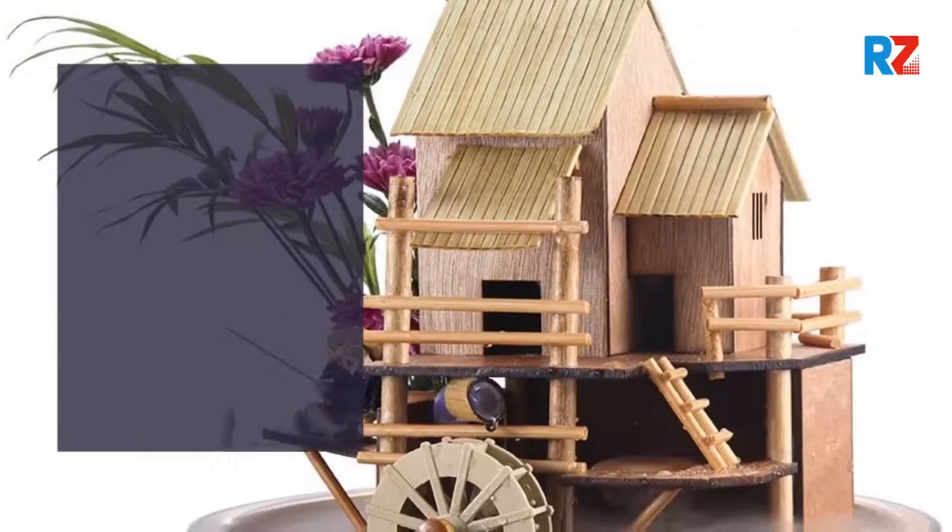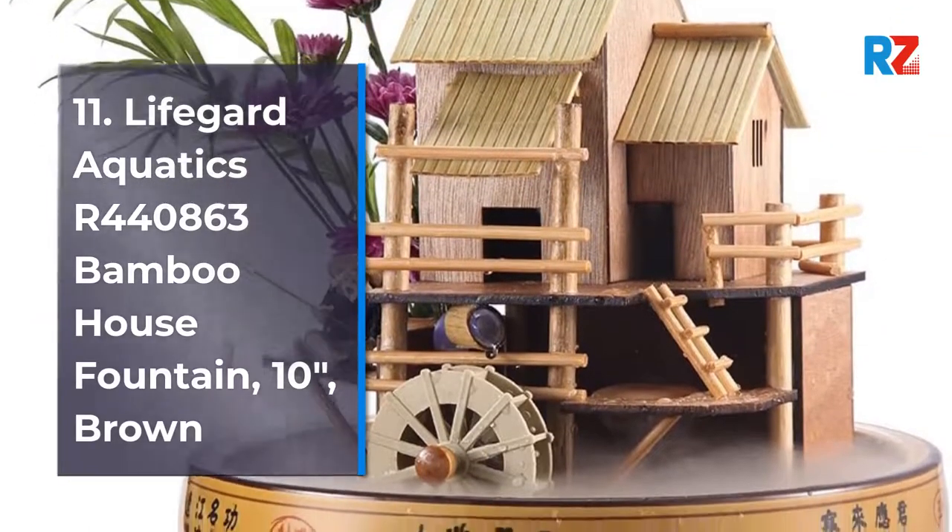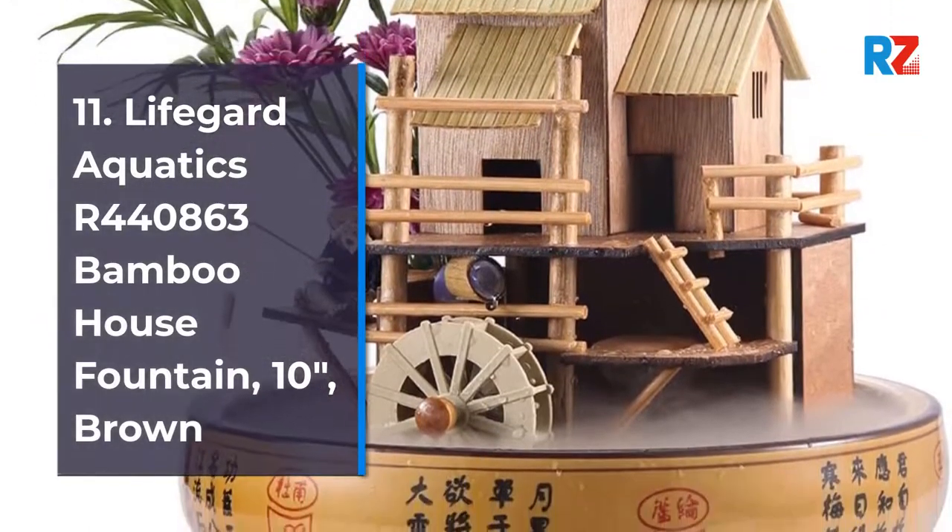11. Lifeguard Aquatics R440863 Bamboo Fountain, 10-Inches, Brown.